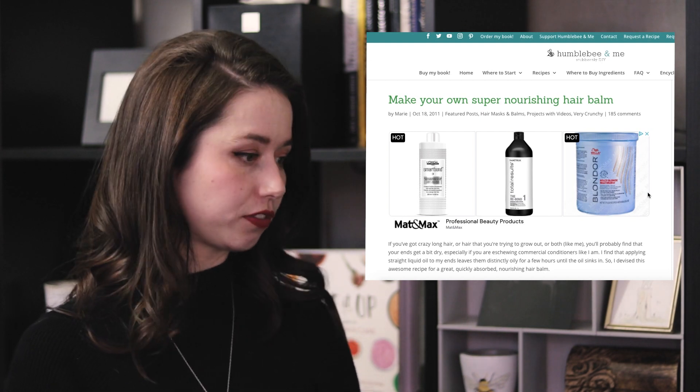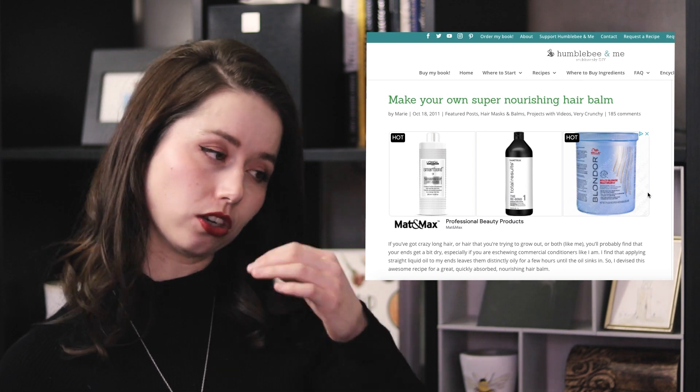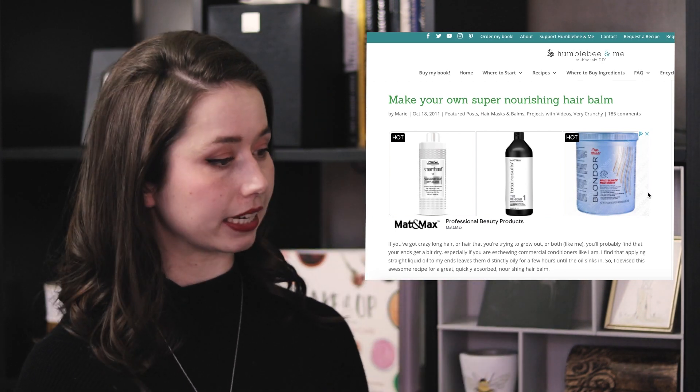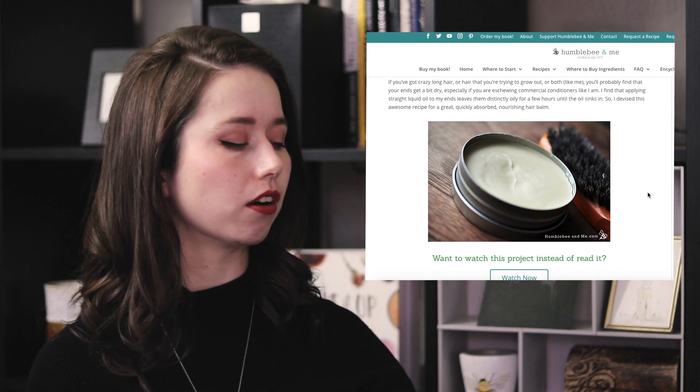Without further ado, let's check out some of my oldest hair care formulations and see how they have aged — probably not all that well. This very first one is from October 18th, 2011, within the first month or month and a half of launching Humblebee and Me. One of the first lessons I learned in my DIY hair care journey is that my hair is not very tolerant of oils. If you put any meaningful amount of straight oil or butter in my hair, it will look really lank and greasy, and I'll need to wash it sometimes multiple times.